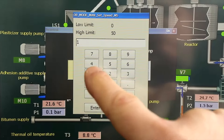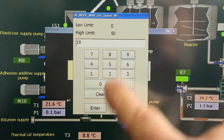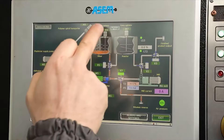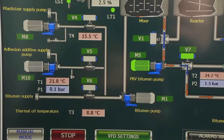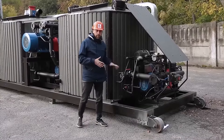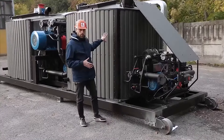After placing a pre-weighed amount of polymer in the hopper, just select the modification operating mode and the number of cycles on the control panel. The plant starts, bitumen is heated to 190 degrees Celsius and is fed into the reactor vessels, and polymer is added by a screw conveyor.